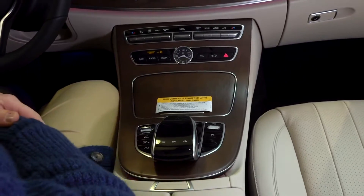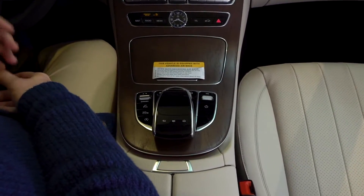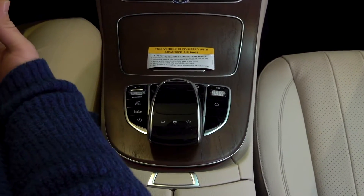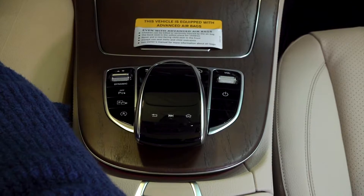Further down we have our touchpad and command wheel. You're starting to pick up that there are a lot of different ways to operate this system, and that is just going to give you more peace of mind and more comfort, all the while allowing you to drive more safely.